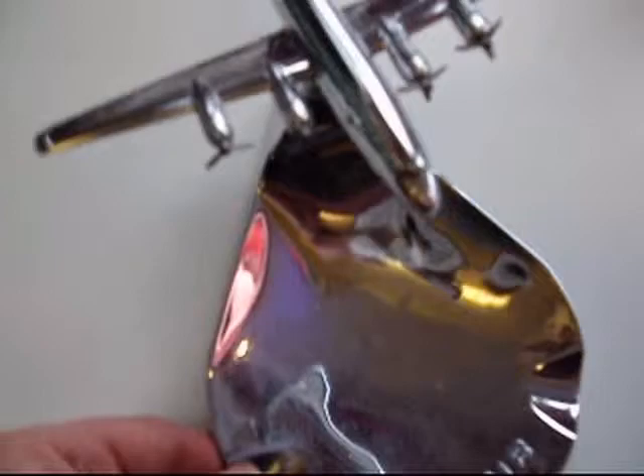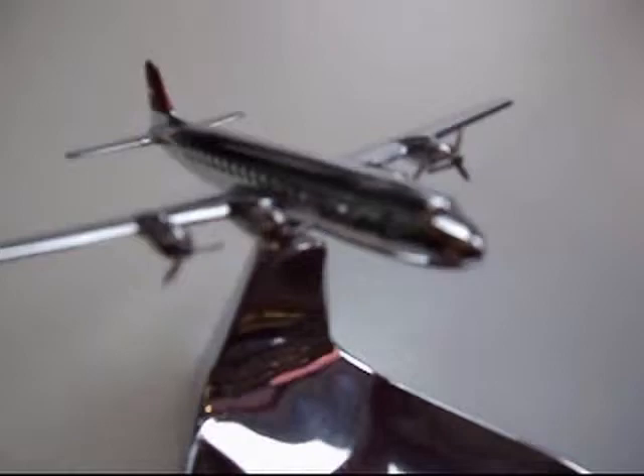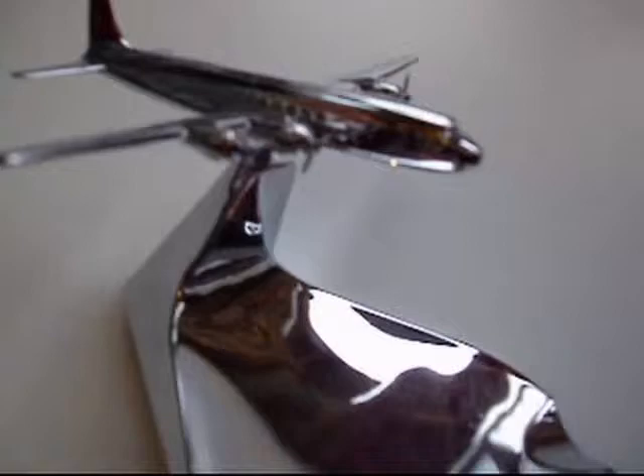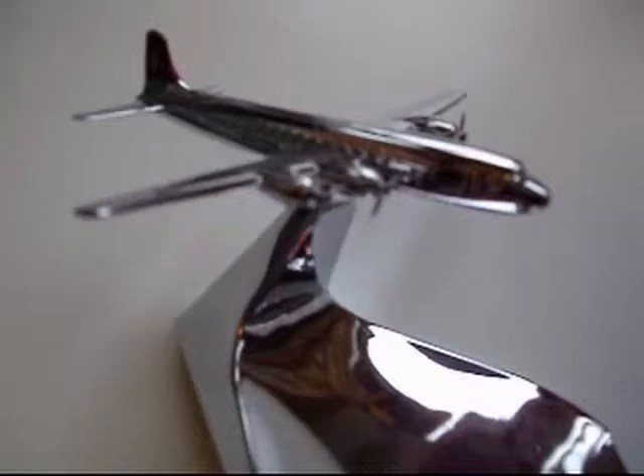Here we have a Swissair ashtray, probably about 1950s. If I'm correct, it's a DC-10 — I think Crossair DC-10. Really nice piece, all chromed. They used to give these out to high-ups, directors, and people like that. I got this when an old guy died — his family were going to throw it in the bin. Can you believe that? And all the propellers are intact, which is a rare thing because they're so delicate; they often break, but this one is still fully intact.